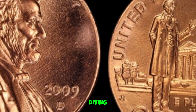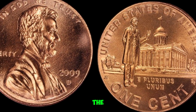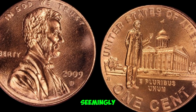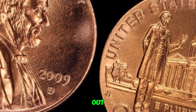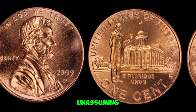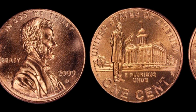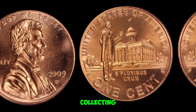Welcome back, coin enthusiasts! Today we're diving into the fascinating world of numismatics with a special focus on the 2009 D-Mint Mark Lincoln penny. Could this seemingly ordinary coin be worth millions? Let's find out. Hey everyone, it's Jack here, and today we have a real treasure to talk about. This unassuming little penny from 2009 might just be worth a fortune. Stick around as we explore why this coin is causing such a stir in the collecting community.